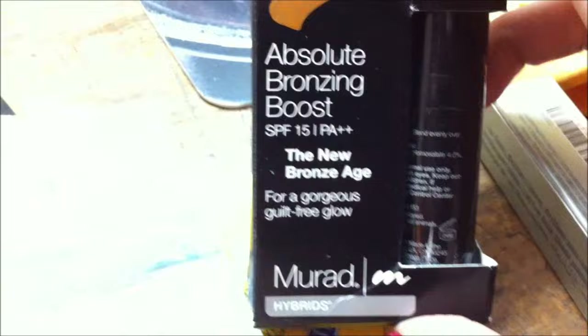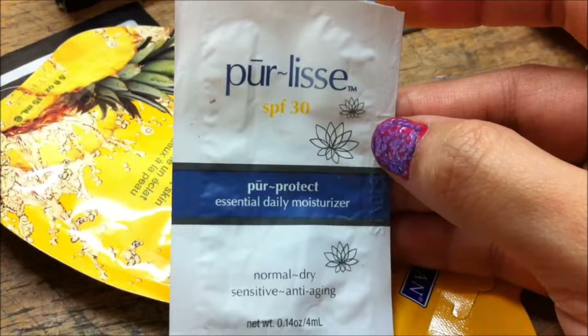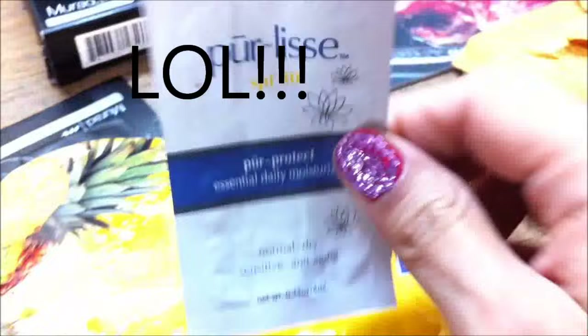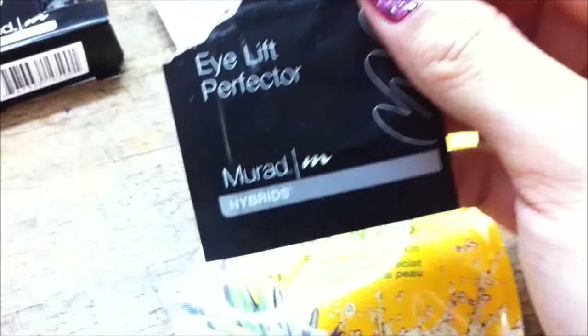She also sent me this Absolute Bronzing Boost from Murad. I haven't used it yet. And she sent me an Essential Daily Moisturizer, which I have already used up all of. She also sent me this Freeman Facial Enzyme Mask in Pineapple, which I haven't used yet. And then this one is the Murad Eyelift Perfector cream for the eyes. Then she also gave me this Beauty Rush Lip Gloss, which I haven't used yet, and this is the Cargo Lip Gloss.